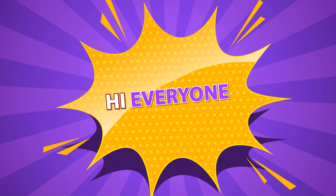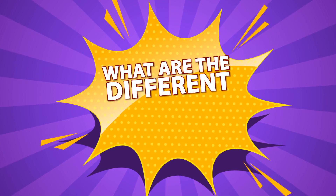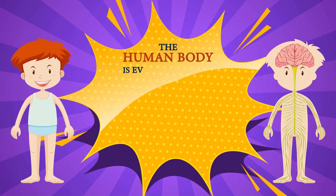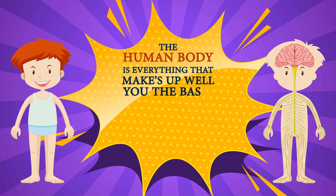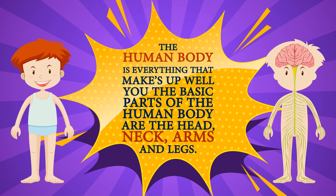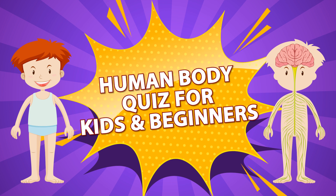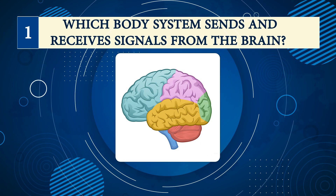Hi everyone! In today's video we are going to ask you: what are the different functions of the human body? The human body is everything that makes up, well, you. The basic parts of the human body are the head, neck, arms, and legs, etc. So here we go — human body quiz for kids and beginners.